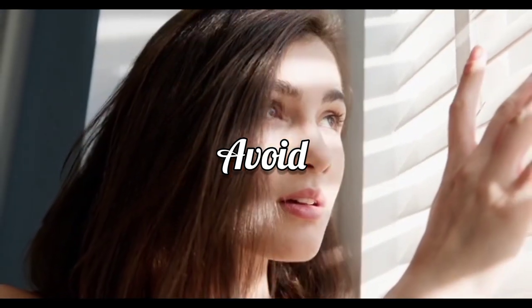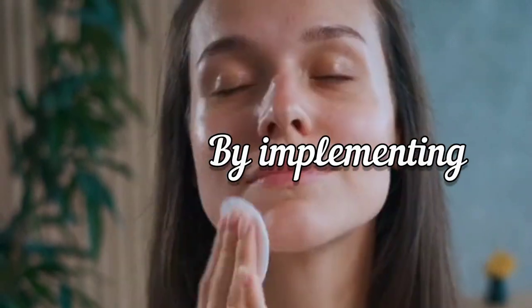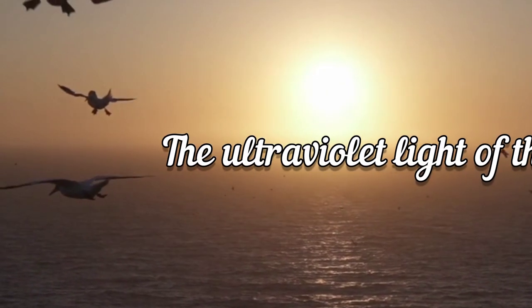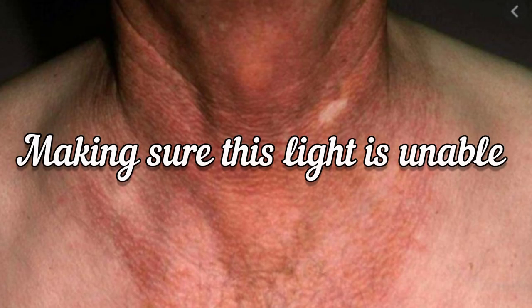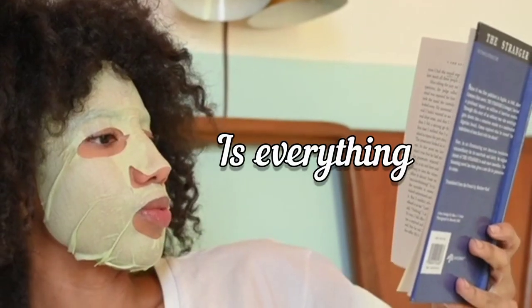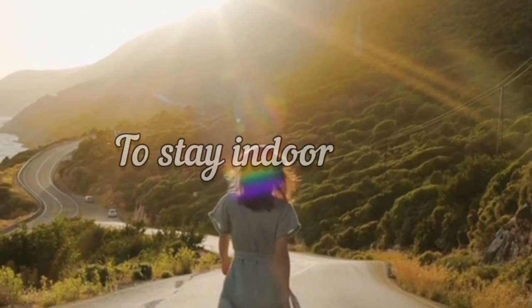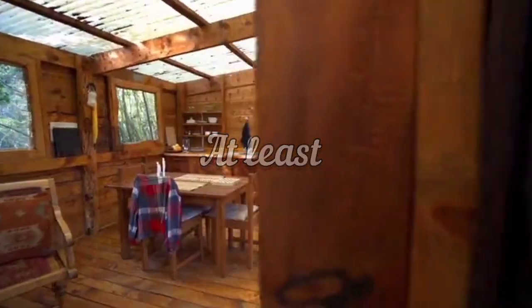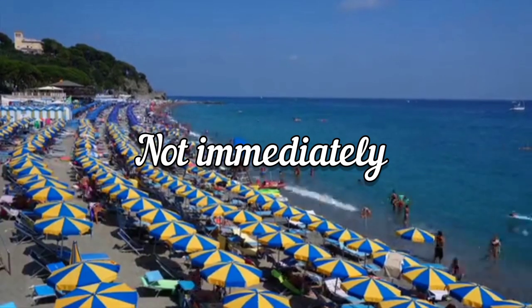You can totally avoid getting sun damage this summer by implementing these simple strategies. The ultraviolet light of the sun is what causes all the sun damage, so making sure this light is unable to penetrate into your skin is everything you need to do. Even though you may not be able to stay indoors when the sun is out, at least you should stay under shade wherever you are.